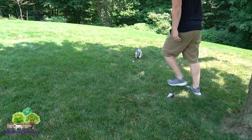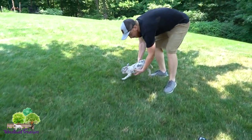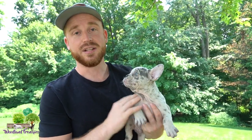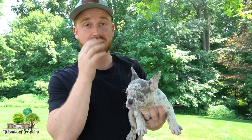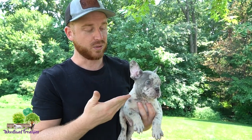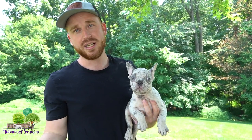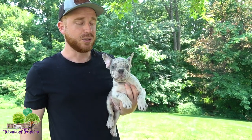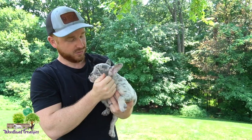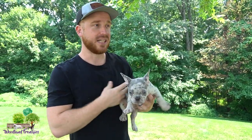Gus here is going to be more of an average-size Frenchie, which is going to be around the 25 pound range. The biggest way to tell the difference in the size of a French Bulldog is to look at both parents of the puppy. Gus's parents are around 23 and 28 pounds, so he'll probably be around the 25 to 28 pound range, which is a standard size.